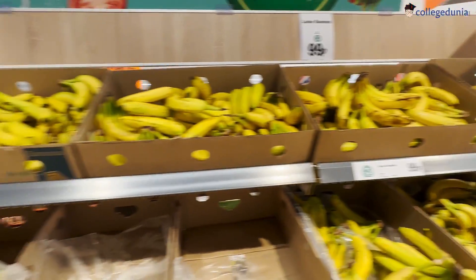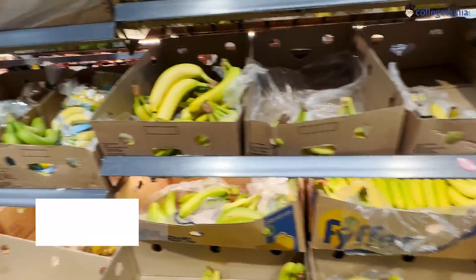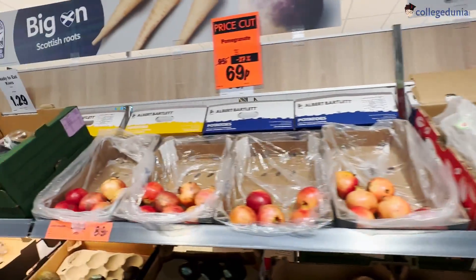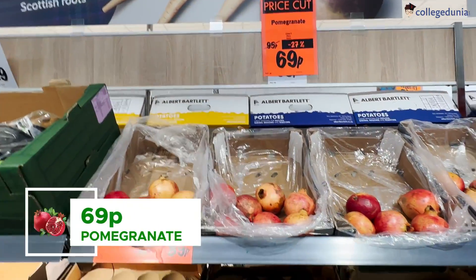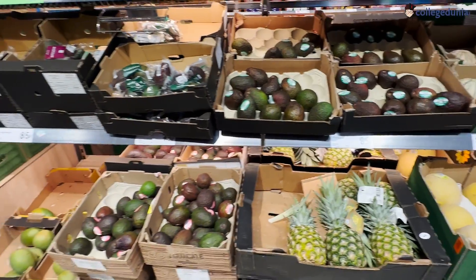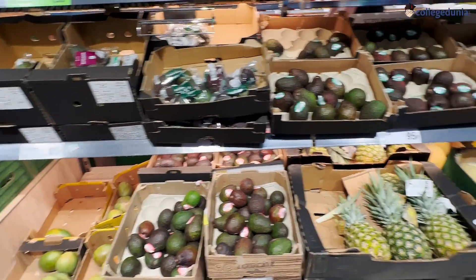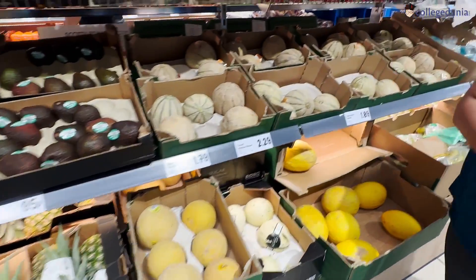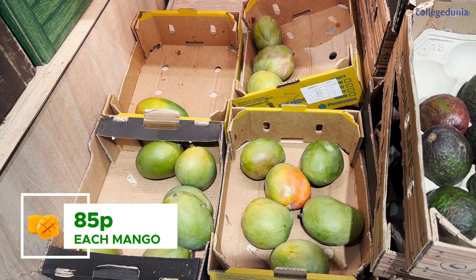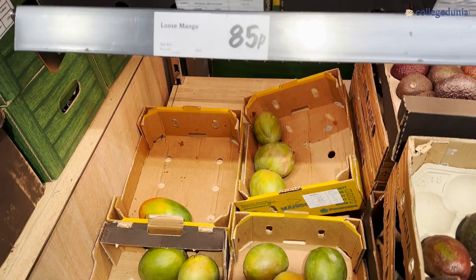Bananas are quite cheap and not very expensive. There are more fruits here like pomegranates for only 69p which are on sale — I'm getting some, so keep an eye out for them. There's also mango here, but please never eat it if you've had a good mango in India.